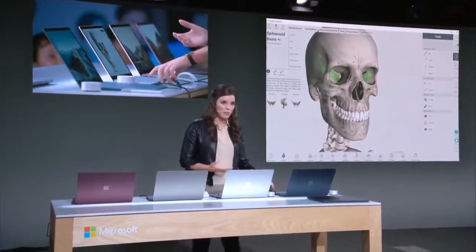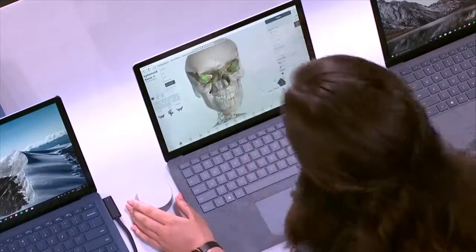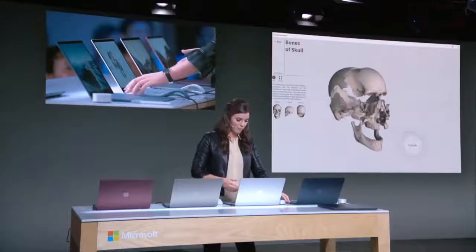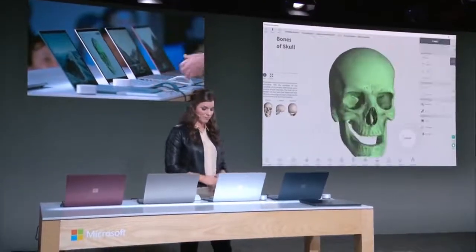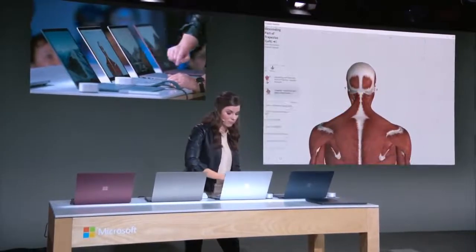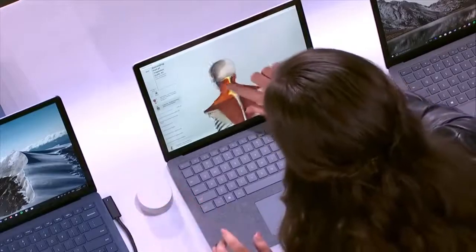This product allows users to explore over 6,500 structures right at our fingertips. As visual learners, simply scanning this model means users obtain more information than they would from a flat 2D image in a textbook. The Surface stylus allows me to interact with the model — for example, I can choose to fade surrounding structures and see where this complex bone sits in the middle of the skull. I can explode this region and see the relationship between anatomical structures. Using the dial, I can fully control the movement of these structures. You can't do this with a textbook.